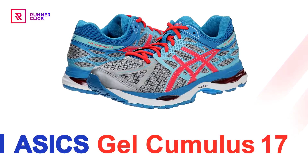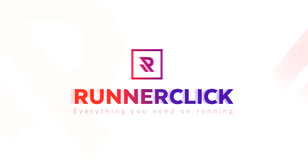The Asics Gel Cumulus 17 comes from a long line of excellent shoes, but does this version continue the tradition? Watch our full review with pros, cons, and an overall rating to decide if this shoe will meet all of your running needs.